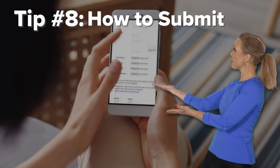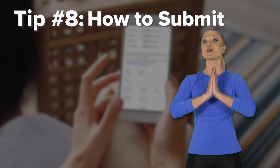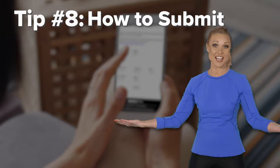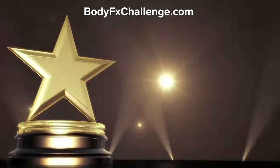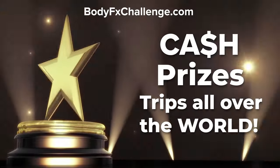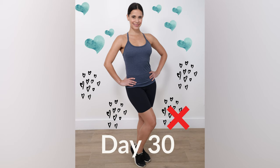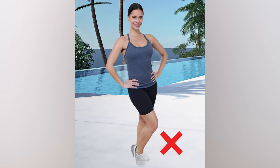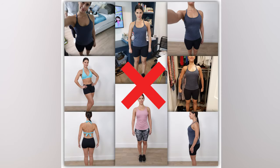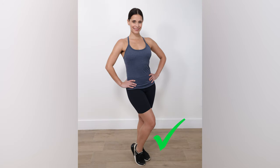Tip number eight: how to submit. Now that you have taken your photos, it's time to submit them to BodyEffectsChallenge.com for your chance to win cash, prizes, and even trips all over the world. Remember, when sending in your photos, make sure they are original pictures. We cannot accept altered, cropped, or edited pictures. And please no collages or any type of filters. Keep it all natural.